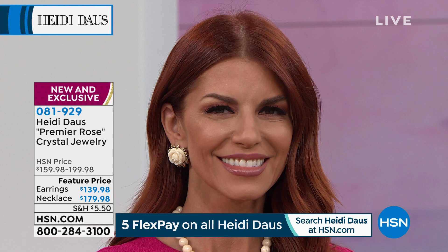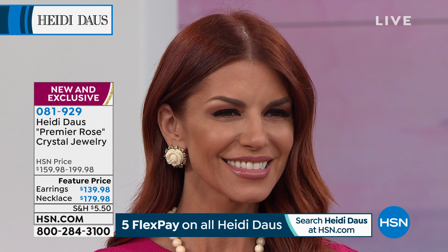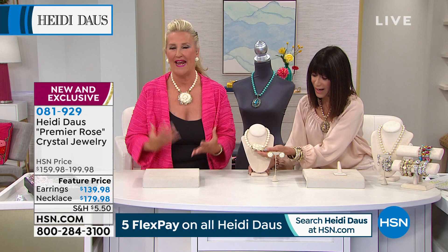The first necklace that I ever made — so classic. You remember the American Dreams? Yes. This was brought back for the American Dreams. And because it was one of the first things that when I made it, I was dreaming and thinking, well, maybe I can really do this. Maybe I can really become a jewelry designer. Makes it even more special for people.